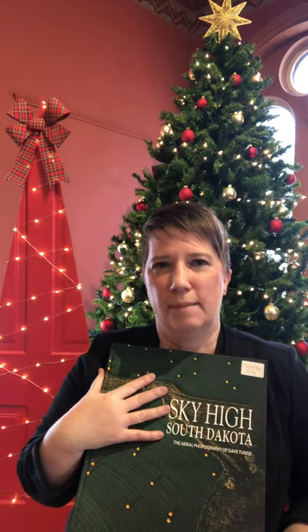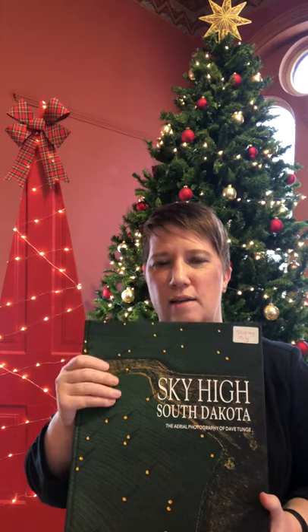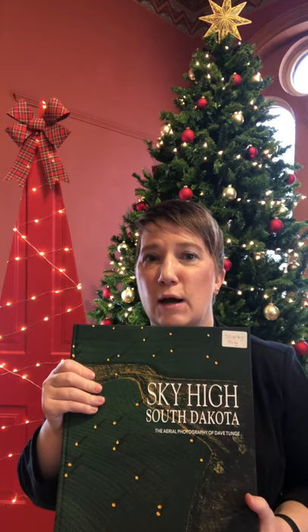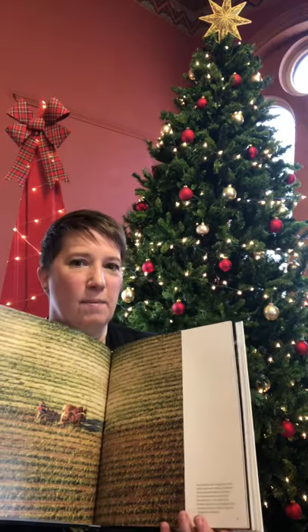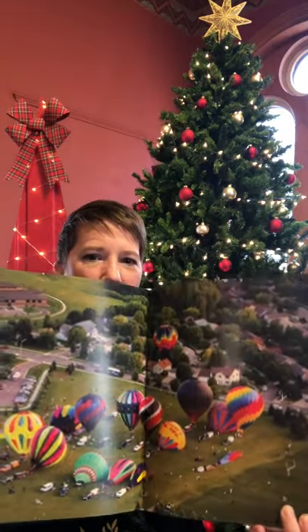The first is South Dakota Magazine. They have great books — several different books. This is the most recent: Sky High South Dakota. These are photos by local aerial photographer Dave Tongi. This is a great coffee table book. He's got some great photos in here. Look at that. Gorgeous.